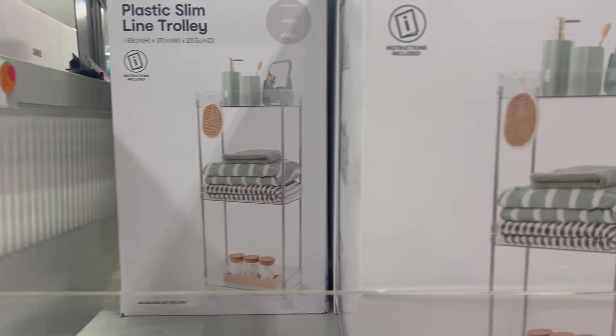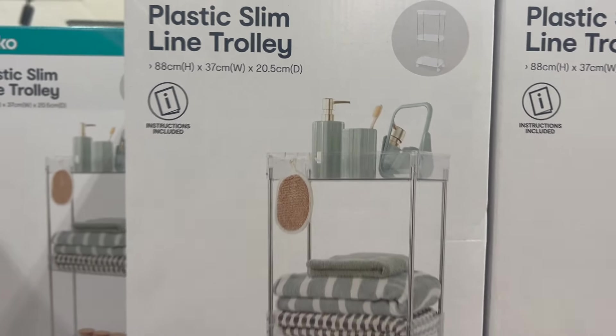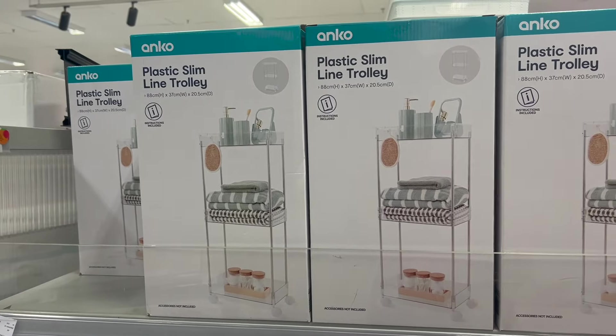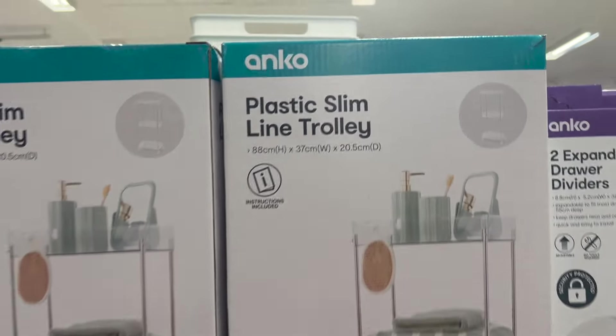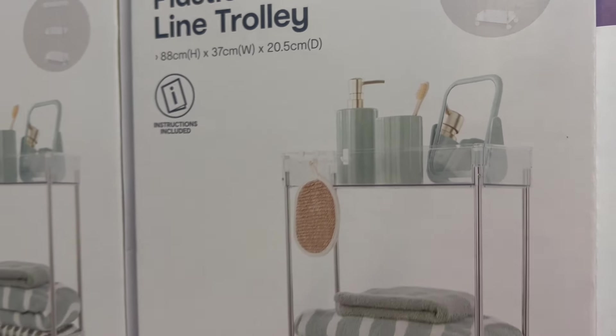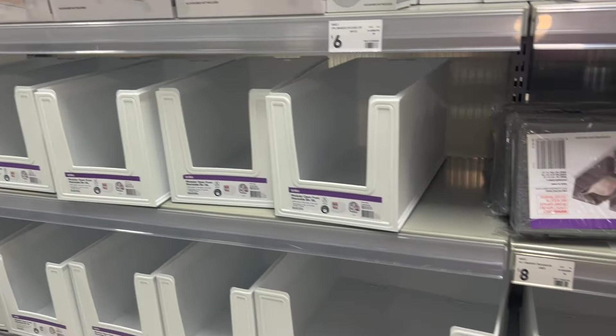In the bathroom section for $25 were these plastic slimline trolleys. These would also be great for art and craft supplies, and because they're clear they'll go with any home aesthetic — really versatile, especially for renters.